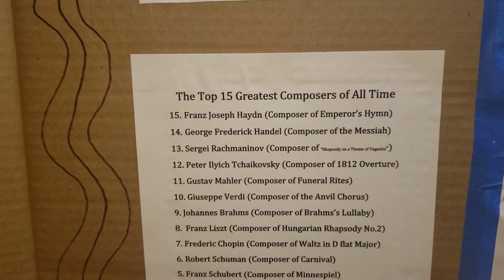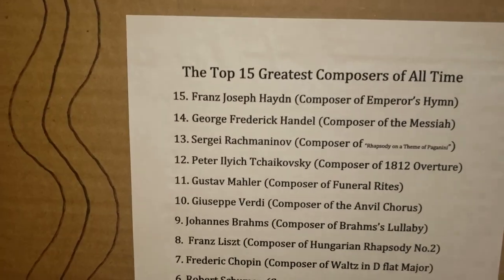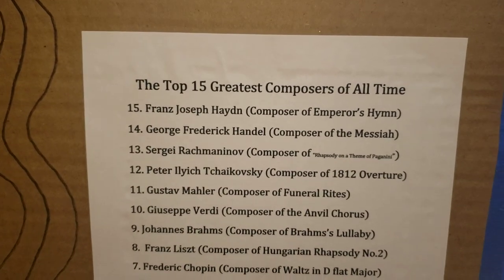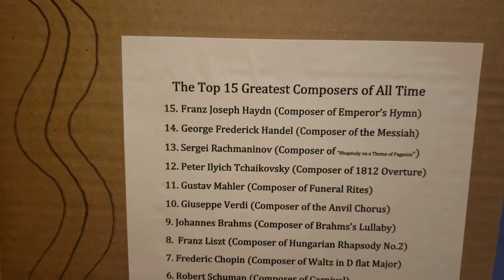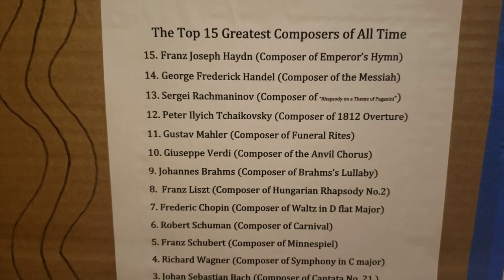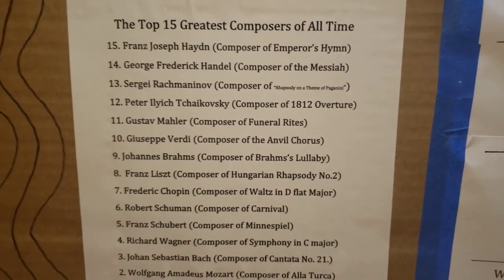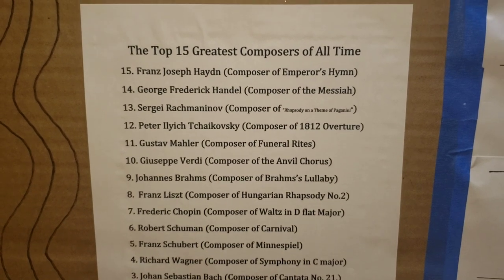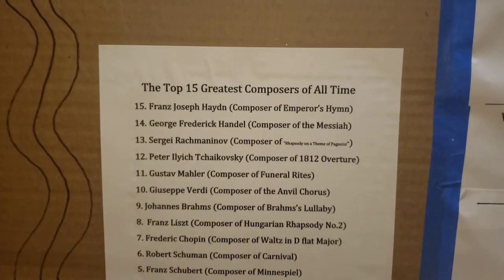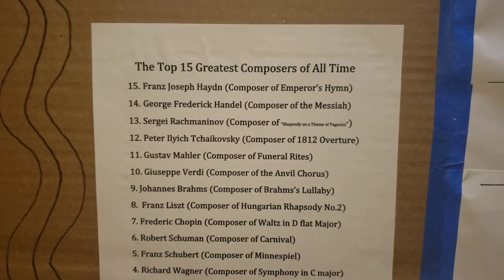Here are the top 15 greatest composers of all time. At number 15, Franz Joseph Haydn, composer of The Emperor Symphony. Handel, composer of The Messiah. Rachmaninoff, composer of Rhapsody on a Theme of Paganini. Tchaikovsky, composer of the 1812 Overture and all the classical songs for The Nutcracker. Mahler, composer of Funeral Rites. Verdi, composer of Anvil Chorus. Brahms, composer of Brahms' Lullaby — you know the dee-dee-dee-dee song.